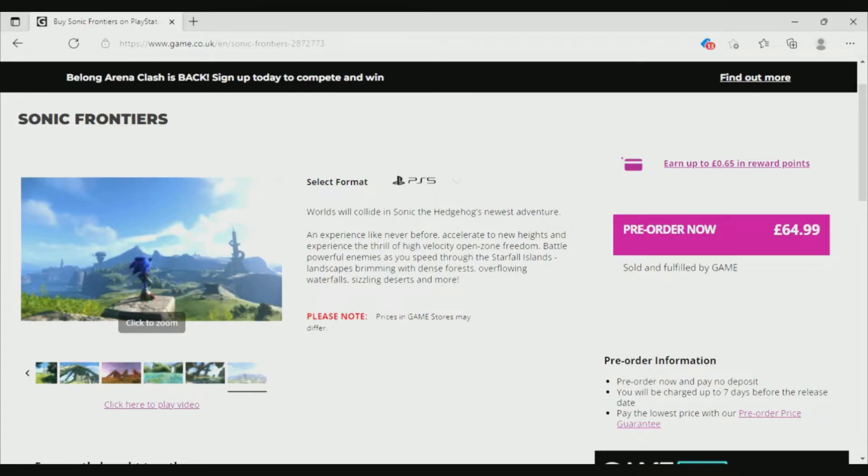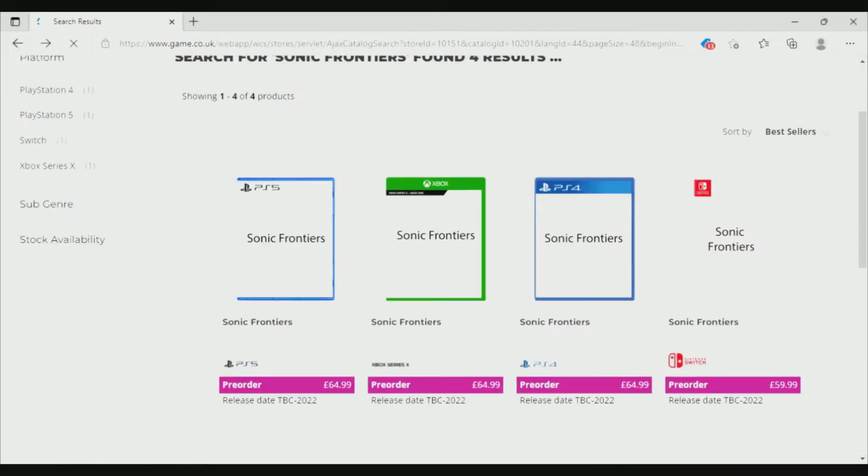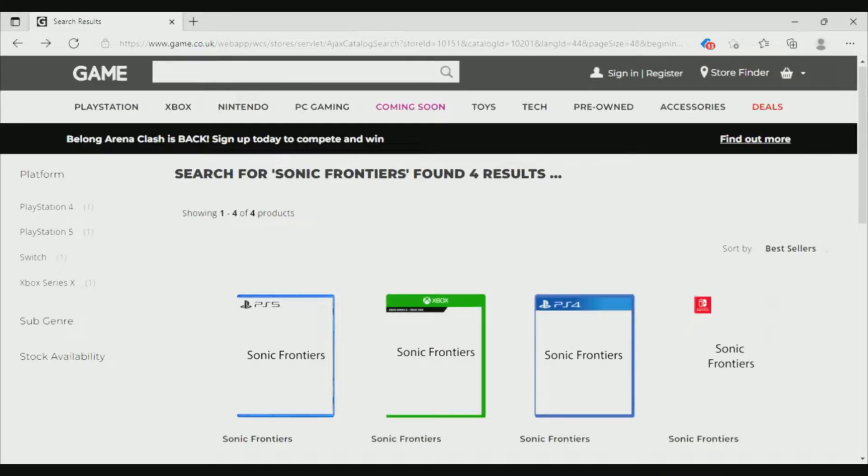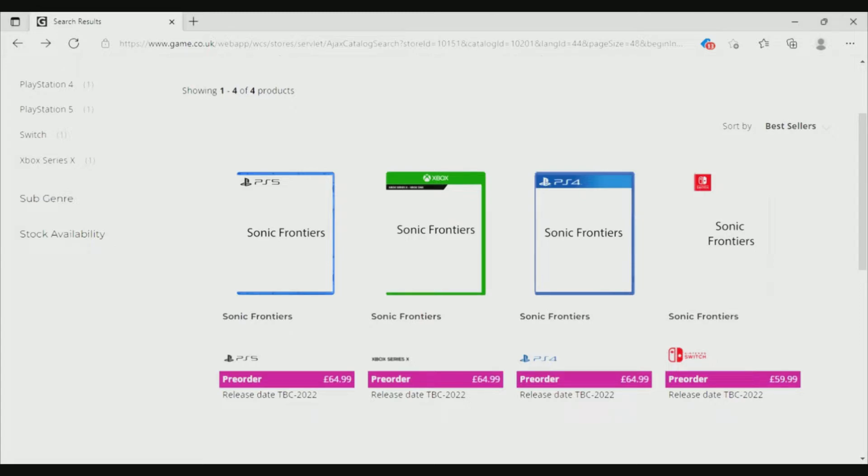Let's talk about the different prices for this pre-order info. Right off the bat, you can see that the Nintendo Switch version is 60 pounds and not 65 pounds like the other versions of the game. That is a little bit concerning for the Switch version because they might just do the usual and stop it down like they did with Sonic Forces and Sonic Colors Ultimate to 30 frames per second.